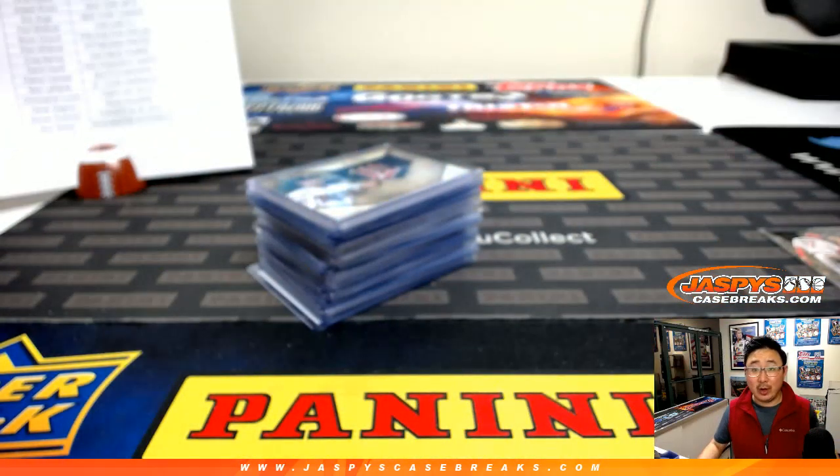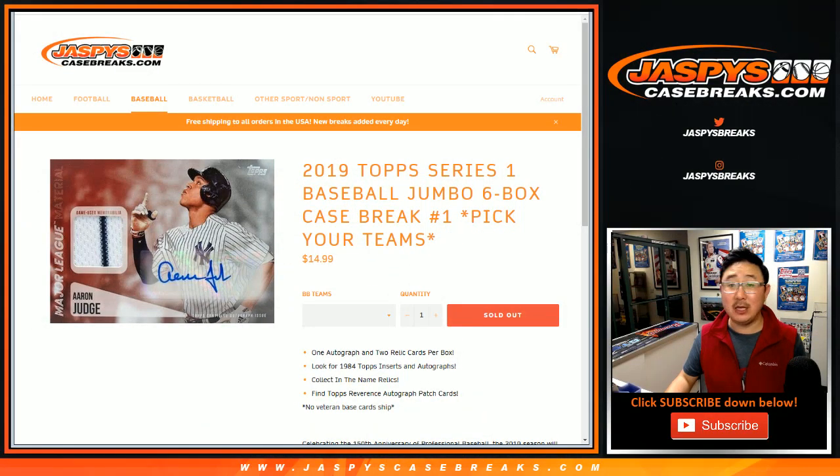And there you have it, boys and girls. Quick recap for Pick Your Team number one, 2019 Series 1 Baseball Jumbo Edition. We'll see you next time on JaspiesCaseBreaks.com.